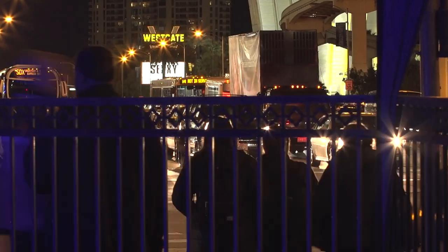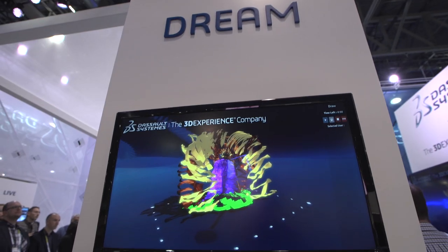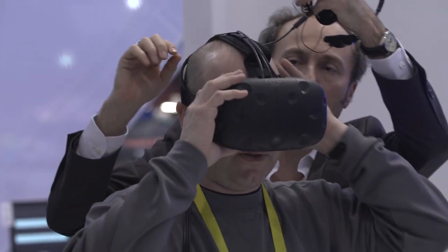Welcome to Day 3 at CES 2016. We are at the Dassault Systèmes booth. My name is David Nahon. We're showcasing here an amazing experience with the HTC Vive.